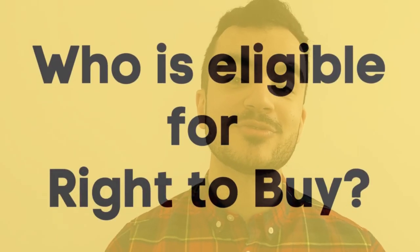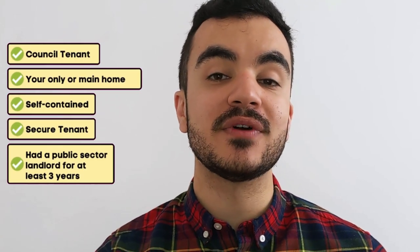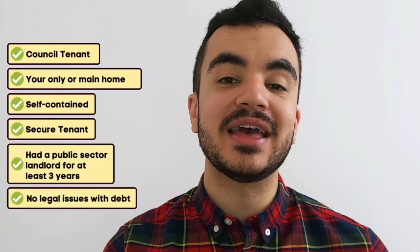So who is eligible for the Right to Buy scheme? Under the current criteria, you have to be a council tenant. However, if the property was previously owned by the council but was sold to another landlord whilst you were living in it, you may still be eligible — this is called Preserved Right to Buy. The property has to be your only and main home, it has to be a self-contained household (meaning you're not sharing rooms with people outside your household), you must be a secure tenant with a legal contract, and you need to have been living in council housing for at least three years. These three years don't have to be continuous, but you would need to have lived in that property for at least 12 months before applying.